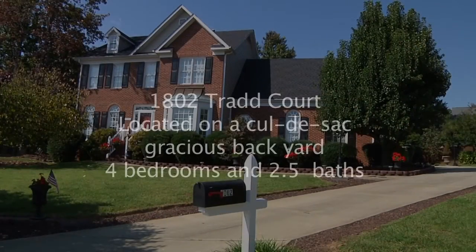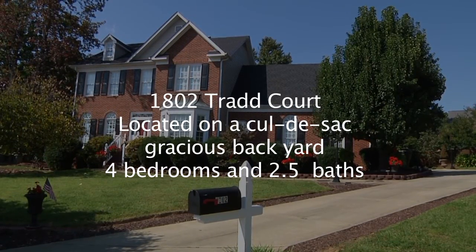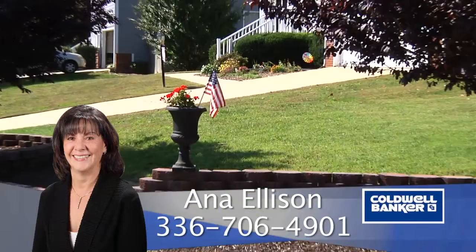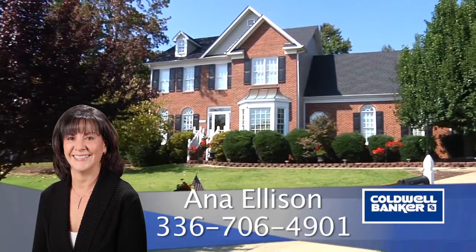To recap, 1802 Triad Court sits on a cul-de-sac in a fabulous location. This home features a gracious backyard, four bedrooms and two and a half baths. For more information, please contact Anna Ellison at Caldwell Banker Triad Realtors, 336-706-4901.